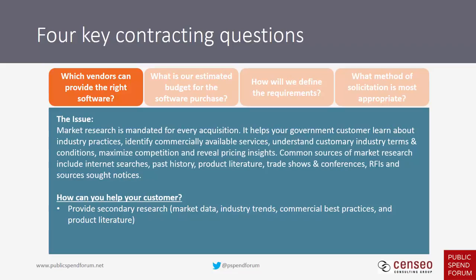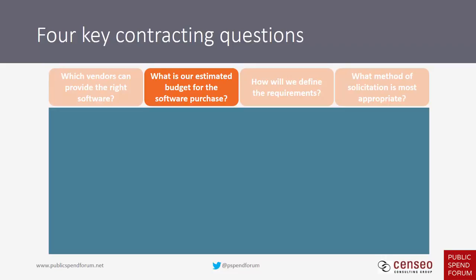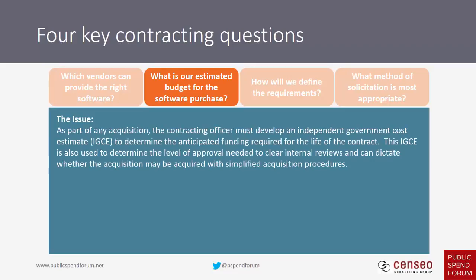You can participate in industry days and absolutely should — it's a great way to develop relationships. You can also seek one-on-one communications with prospects during the informing period, before the solicitation hits the street. The second question is: what is the estimated budget for the software purchase? The contracting office must develop an independent government estimate, or IGE, covering how much it will cost for the life of the contract, used to determine the level of approval needed and whether simpler procedures like a purchase card apply.